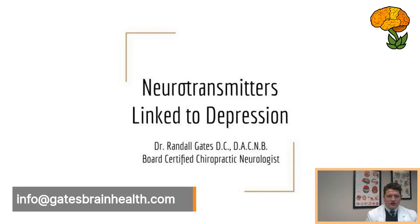Good morning everyone. I'm Dr. Randall Gates, board-certified chiropractic neurologist and chiropractic physician at Gates Brain Health. Today I'm talking about depression linked to neurotransmitters. I started this yesterday but we had some technical issues, so I'm doing it today.